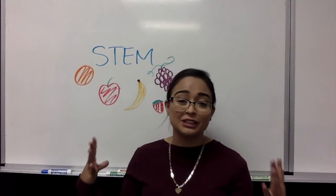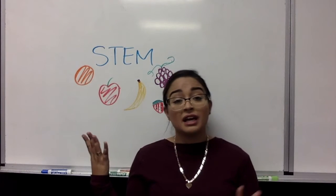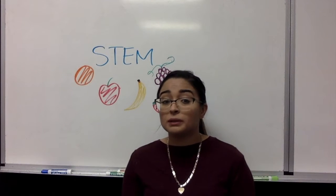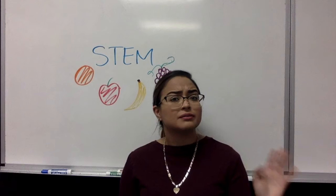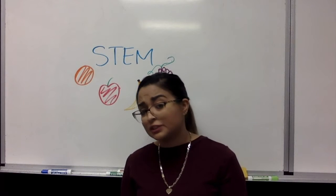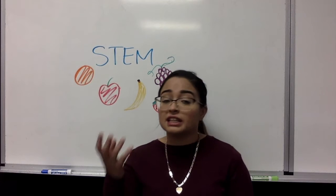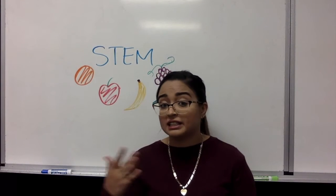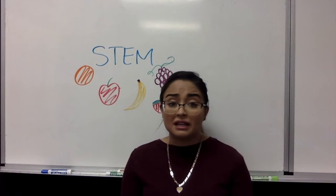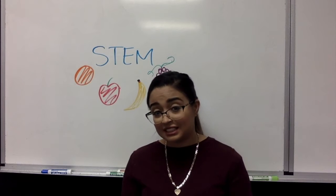What are we going to be doing? Obviously I have fruit drawn on the board. We are going to be preventing an apple from oxidizing. I'm pretty sure this has happened to you at some point in your life — where you take a bite from an apple or you slice it up and it almost automatically starts turning brown. That is called oxidation.